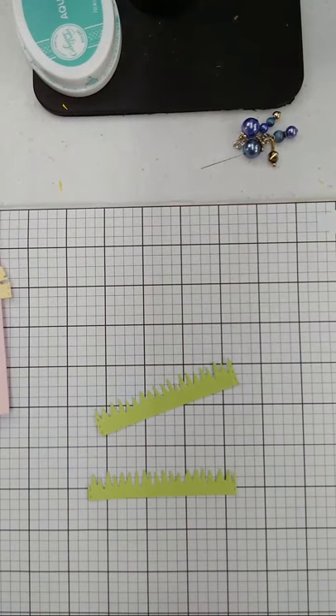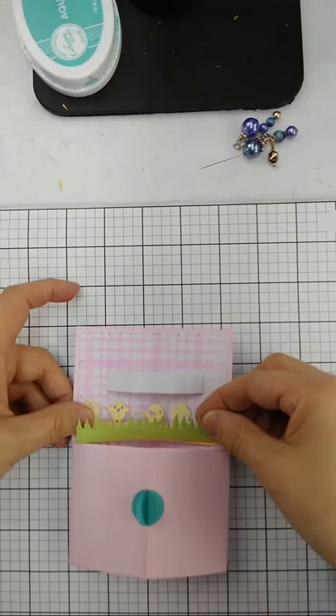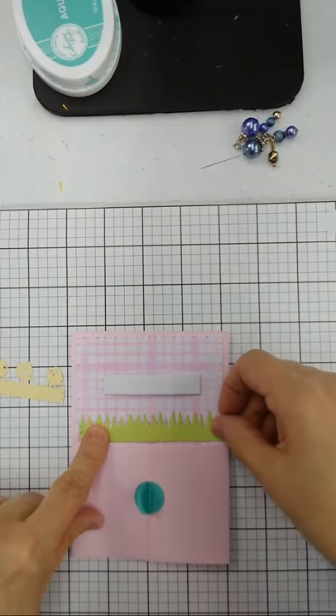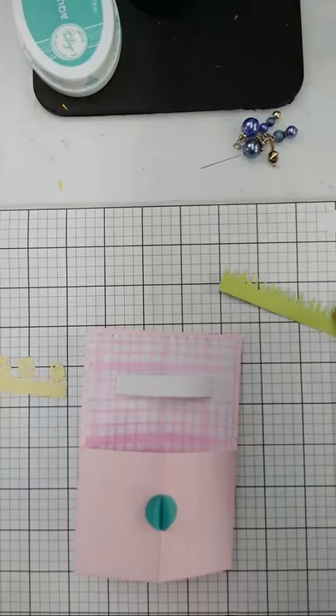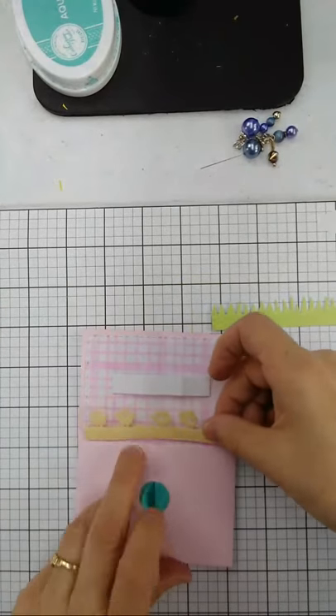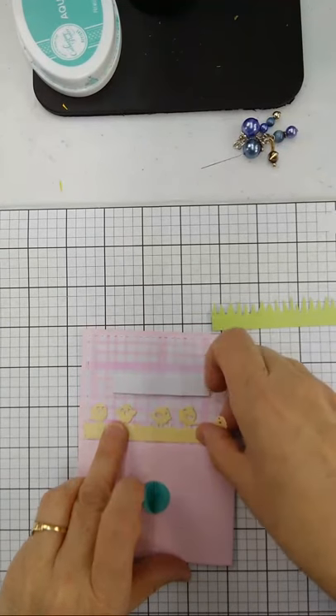There's my grass — two pieces! I'm going to take and lay the grass right inside that edge, do the chickadee right in there, and you'll see they fit the exact size. Put it right along that top edge. There's a fun Easter card!